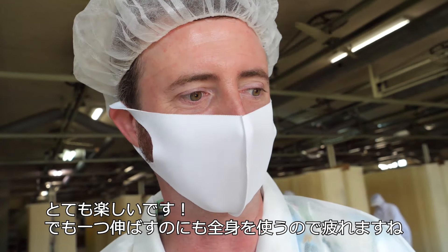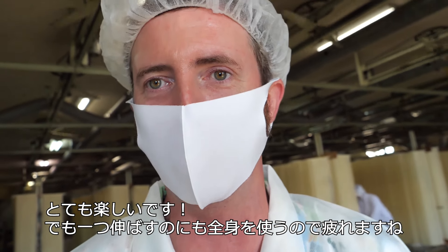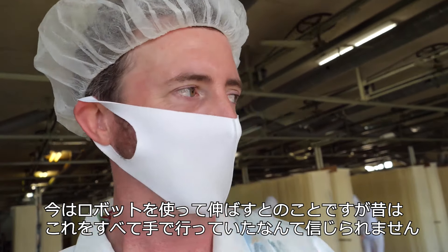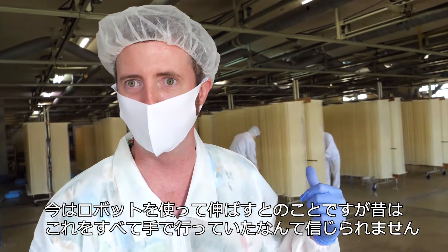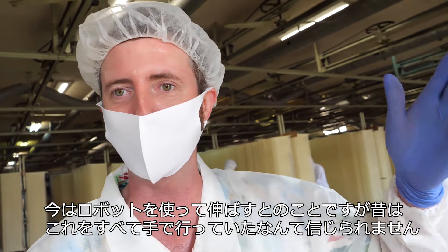It was really fun, but just doing one is really tiring, actually. You have to use your whole body. I'm really impressed that they use machines now, but they used to have to do this by hand. I can't imagine having to do this all day.